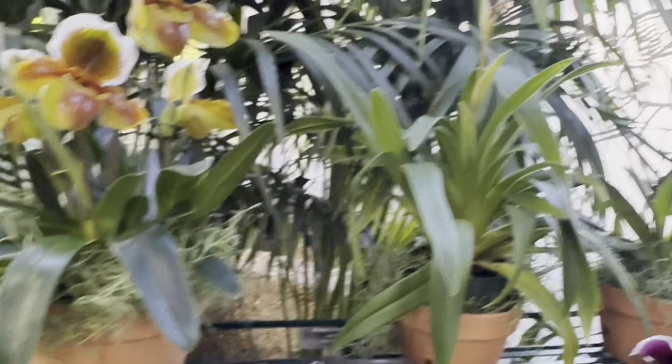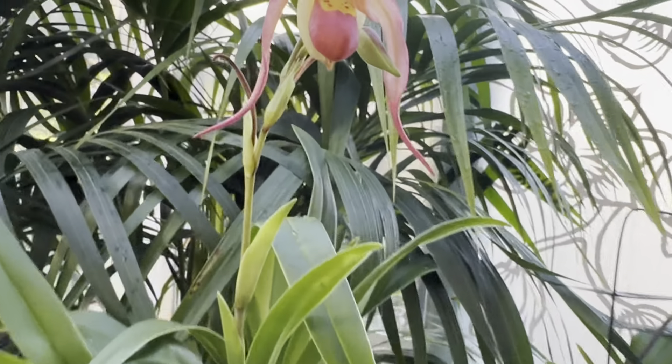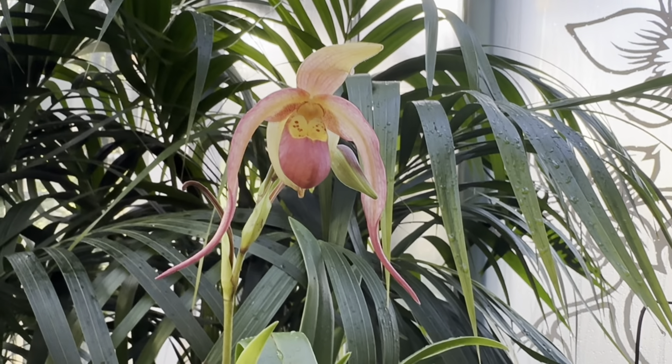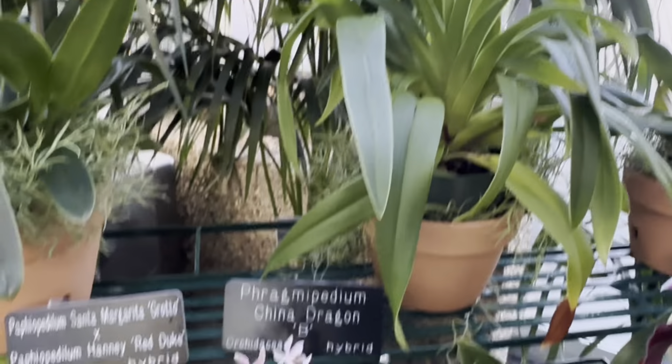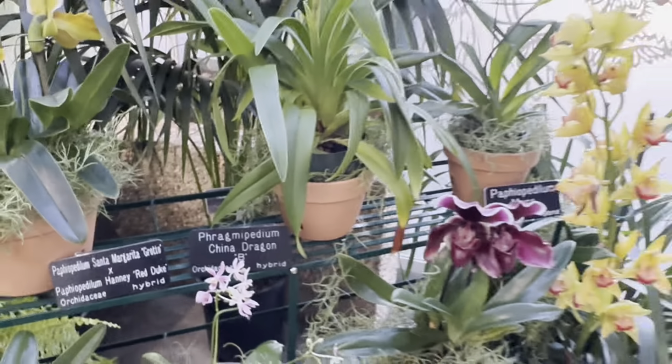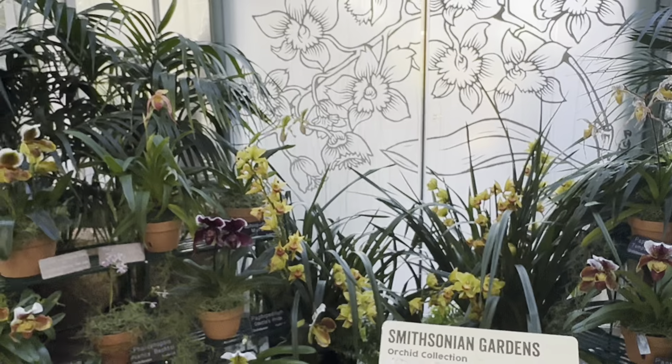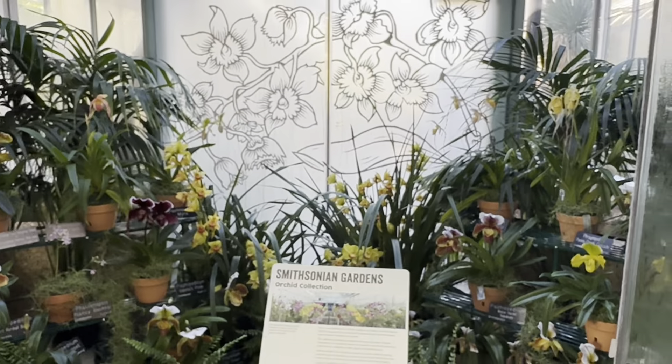Some nice hybrids. Here's a Phragmipedium China Dragon B — kind of a light red-pink tone with yellow. So definitely check out the Smithsonian vestibule here in our tropics house.